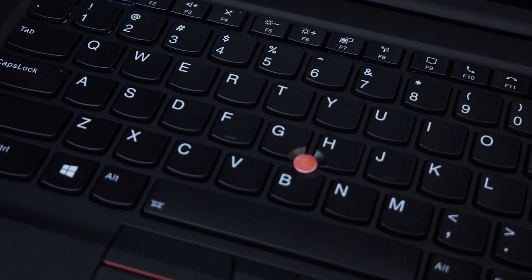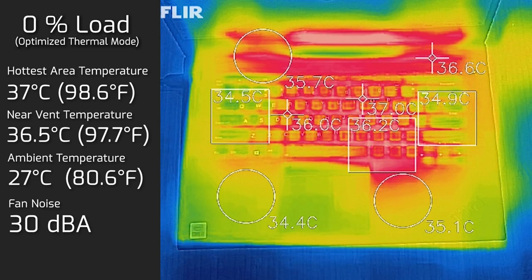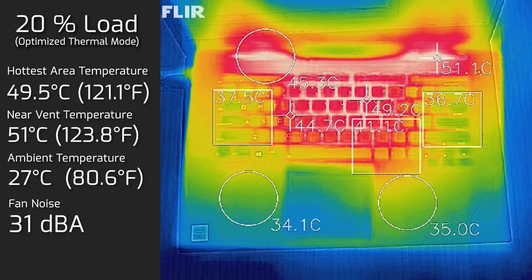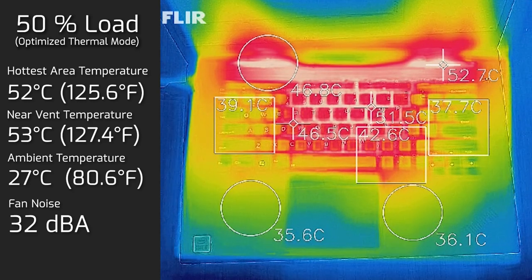On load, most heat concentrated near the top center of the keyboard between the T and I keys, where the processor and GPU are located. With ambient temperature at 27°C, idle keyboard temperature was 37°C with fan noise at 30 decibels — practically silent. At 20% load (office tasks, streaming, web browsing), keyboard hit 49.5°C with 31 dB fan noise. At 50% load, keyboard reached 52°C with 32 dB.